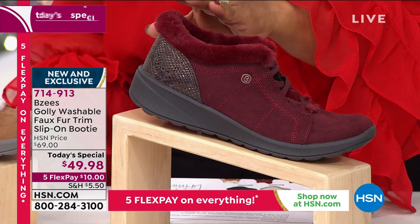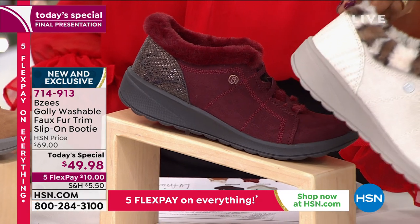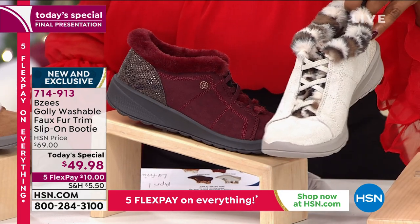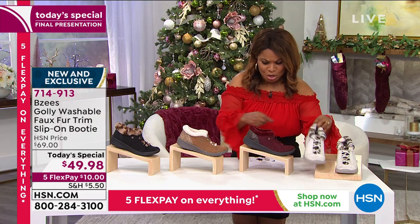Then we have the Wine, which has been very popular. In the Snow Leopard, I just got an update — only 300 remain for the entire day. So if you've been eyeing that one, remember they're washable. Even if it gets a little stain, no need to worry. You'll look so cute in that color.